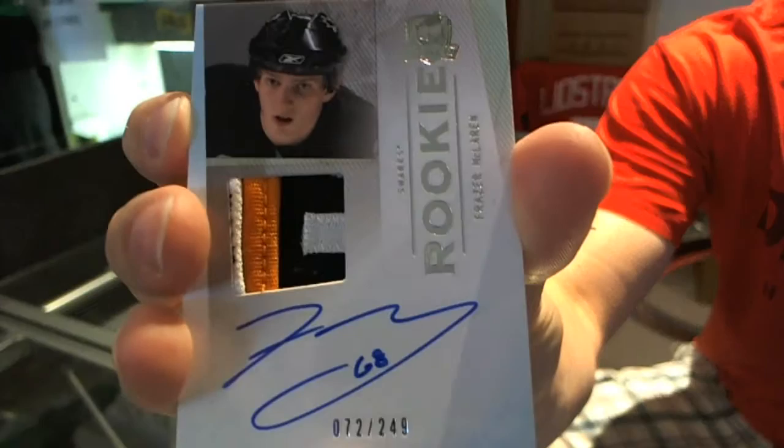That is pretty. We've got a Rookie Patch Auto, number 72 of 249, Frazier McLaren. Rookie Patch Auto, number 249, Frazier McLaren.